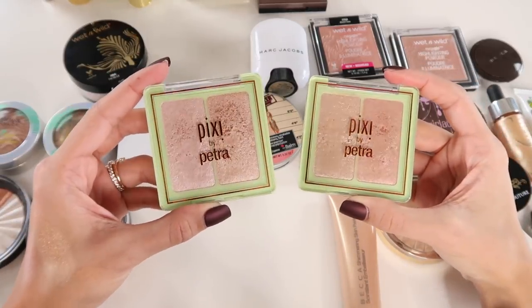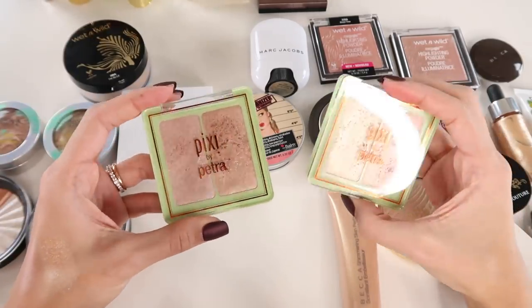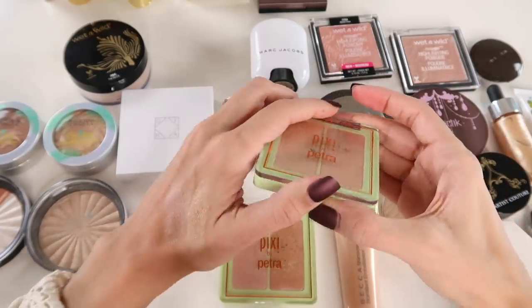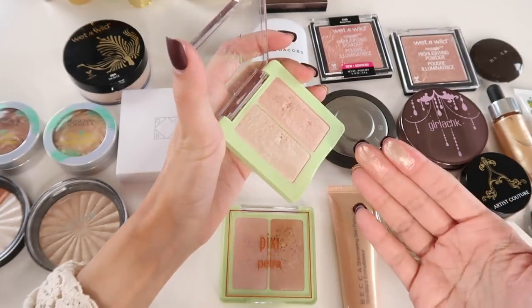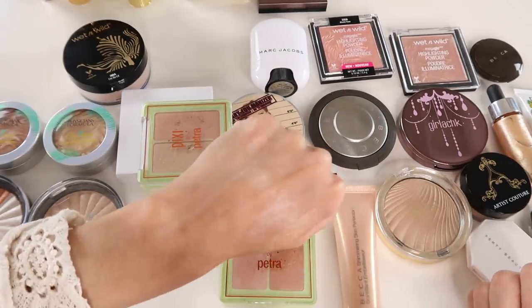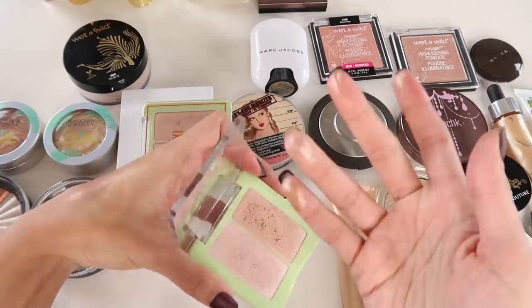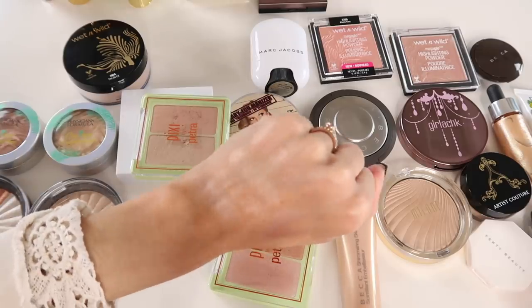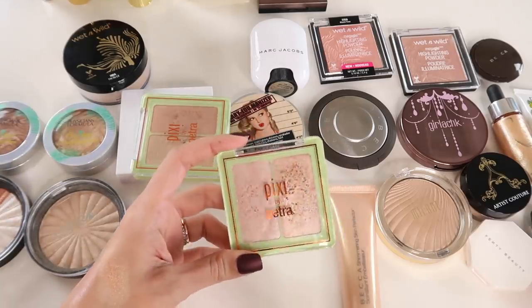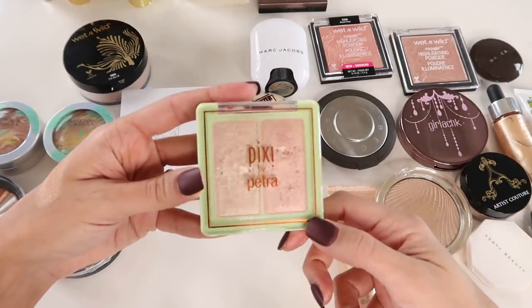The Pixi Glowy Gossamer Duos are some of the best drugstore highlights — they're so freaking stunning. I have Delicate Dew and Subtle Sunrise. The formula is amazing, but I probably don't need both. Subtle Sunrise is the one I personally tend to reach for more — it has a more golden-toned highlight with one that's kind of peachy rose gold. I'm going to not be selfish and pass along Delicate Dew to a friend, and keep Subtle Sunrise for myself.